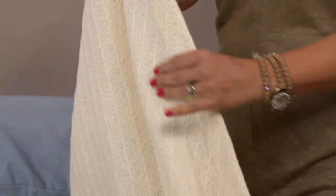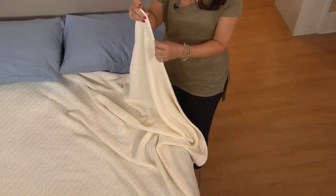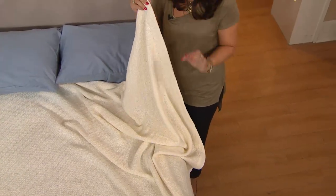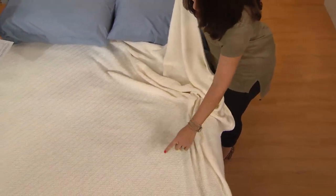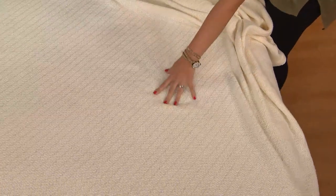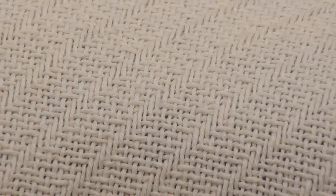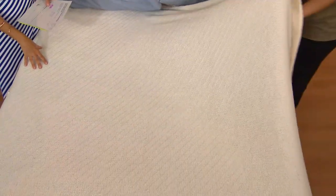Even the way they formed the edges — you can see this beautiful hem detail. They didn't have to do that; they could have just sewn it at the edges. But this is so beautifully well-made. You have this basket weave design, and then we also have these beautiful horizontal stripes going through the weave. There's a lot of intricacy, and it's a tight weave, which means it's not going to snag on rings, toenails, whatever it may be.